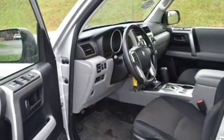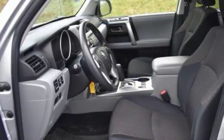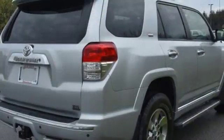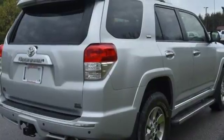And it comes with all the amenities you need: V6 engine, manual telescoping steering column, Bluetooth wireless audio streaming, and rear parking sensors.